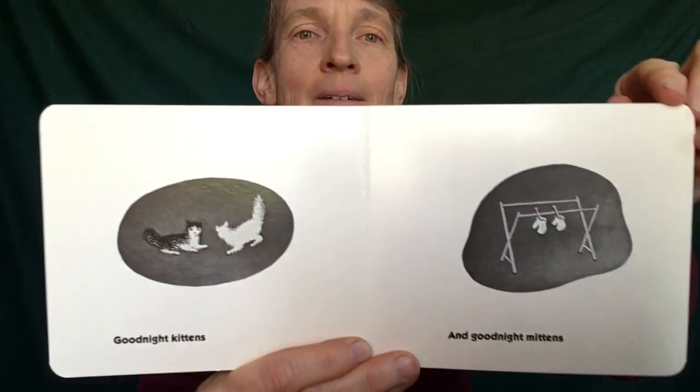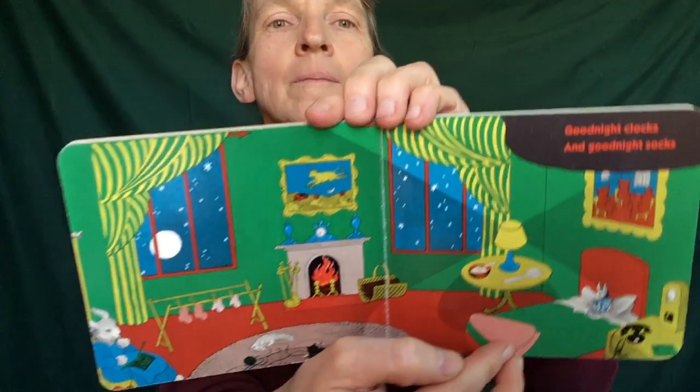And good night chairs. Good night kittens. And good night mittens. Good night clocks. And good night socks. Good night little house. And good night mouse.